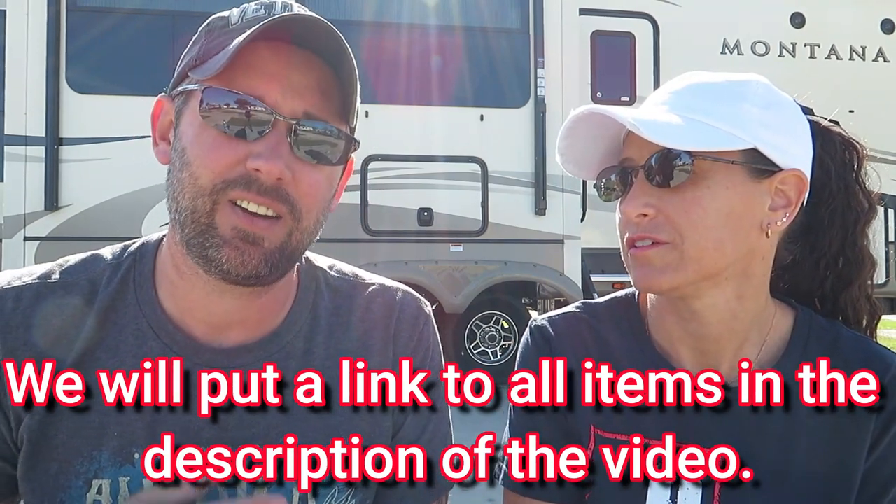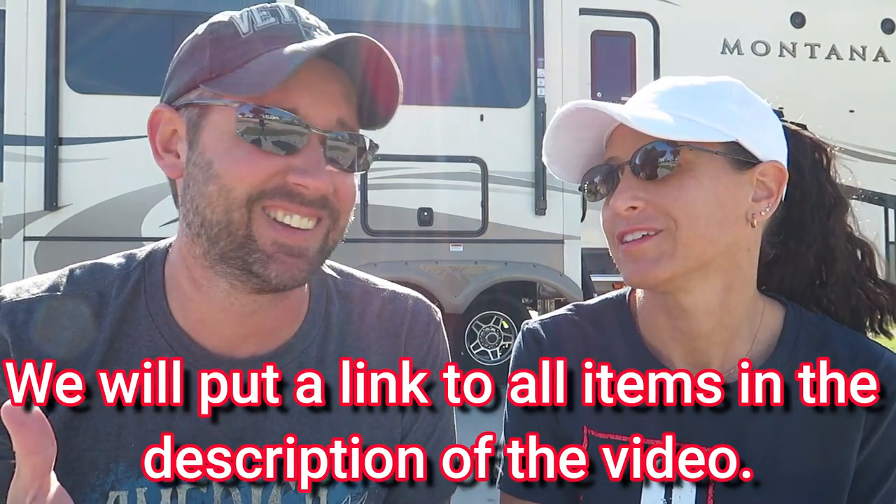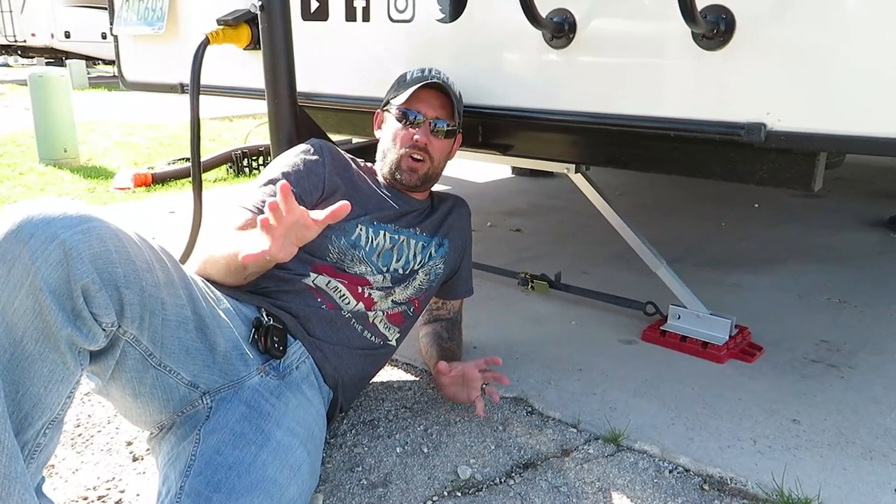Everybody has their own version of this list — these are our must-haves, they might not be yours, but if you get one or two things out of it that's cool. Some of these are really like must-have-no-matter-what, and some are must-haves for our sake to keep us happy. The first thing we're going to talk about is the Valterra RV stabilizers.